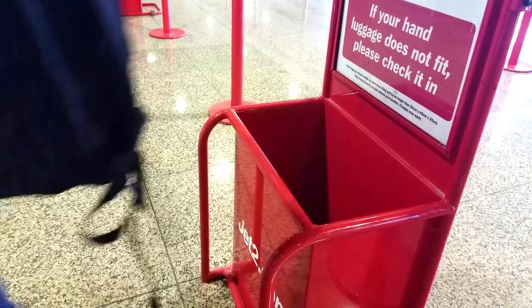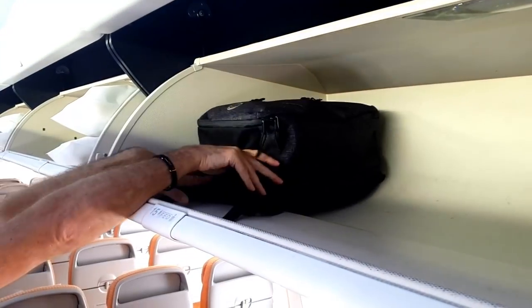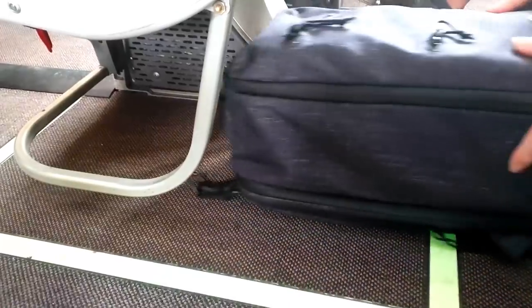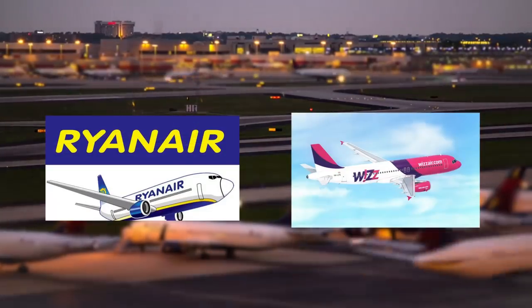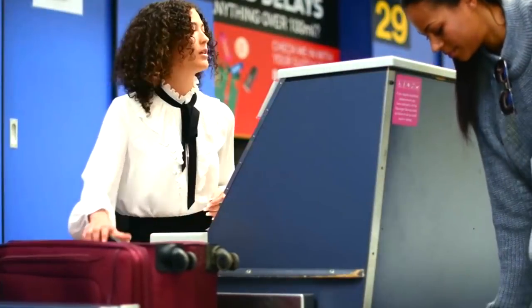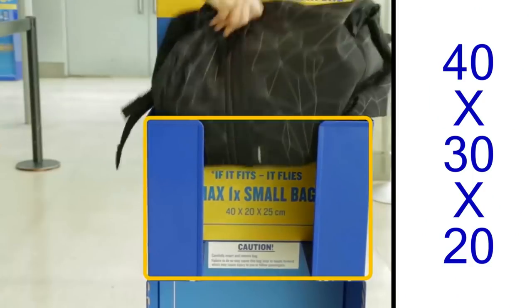We live in a world where airlines keep on changing the rules with regard to cabin bag allowances. This applies to the cabin bag, as well as the personal item, which is the bag you stow under the seat in front of you. Within Europe, we see now two of the largest low-cost airlines, Ryanair and Wizzair, charging fees for the cabin bag, but allowing the personal item for free. They have been clear about the maximum dimensions of the personal item, which is 40 by 30 by 20 centimeters.